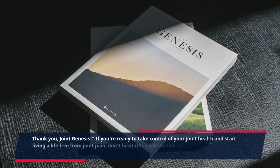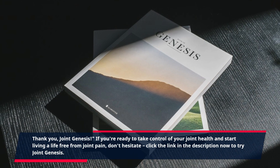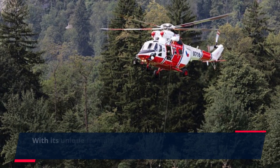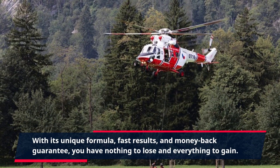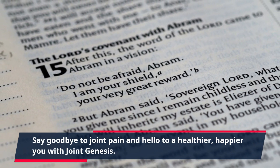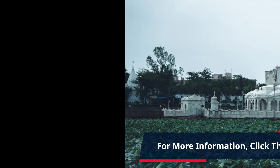If you're ready to take control of your joint health and start living a life free from joint pain, don't hesitate. Click the link in the description now to try Joint Genesis. With its unique formula, fast results, and money-back guarantee, you have nothing to lose and everything to gain. Say goodbye to joint pain and hello to a healthier, happier you with Joint Genesis. For more information, click the link in the description.